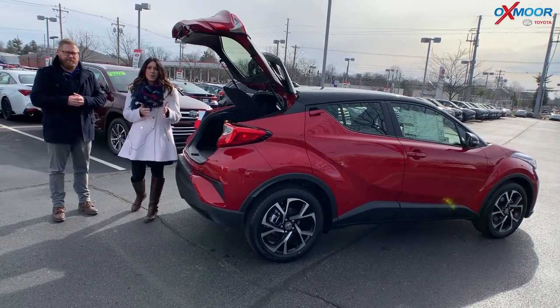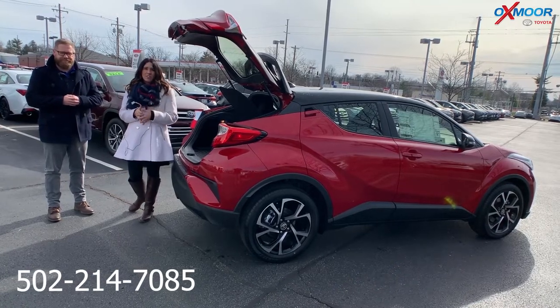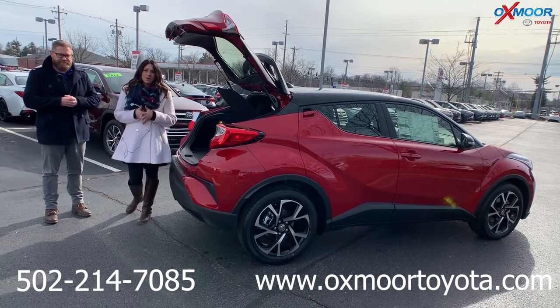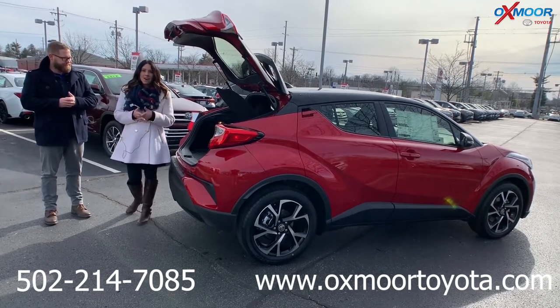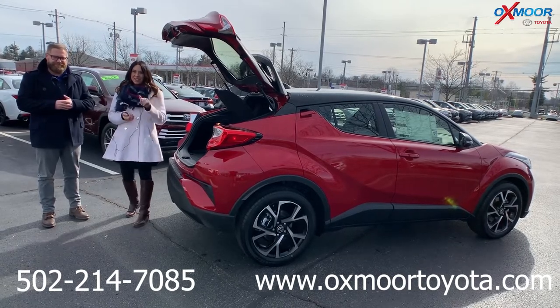If you have any questions on this vehicle, feel free to let us know. The best phone number is 502-214-7085. Also make sure to check out our express store on our website at oxmoortoyota.com, and I'll have a link to this vehicle in the comments. Thanks so much, and hopefully we'll see you all soon — bye!